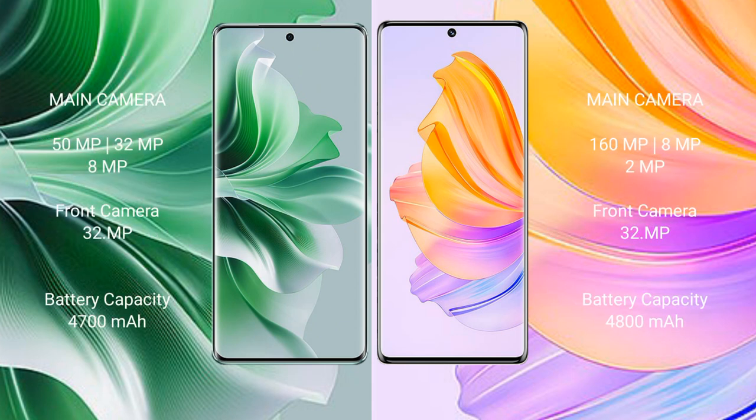OPPO Reno 11 Pro features a rear triple camera setup: 50MP, 32MP, and 8MP. The front camera is 32MP.